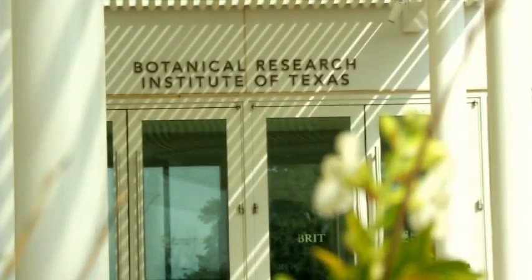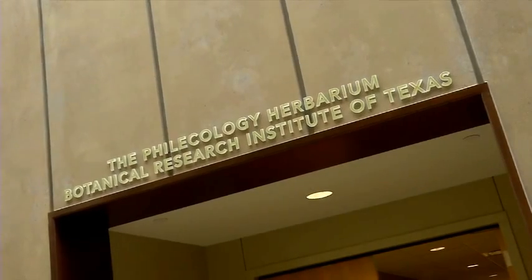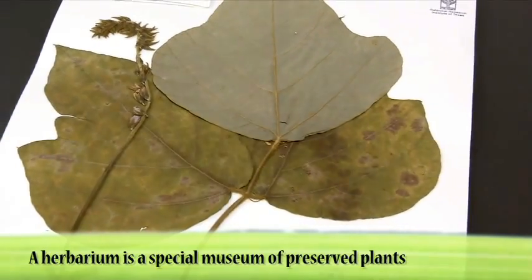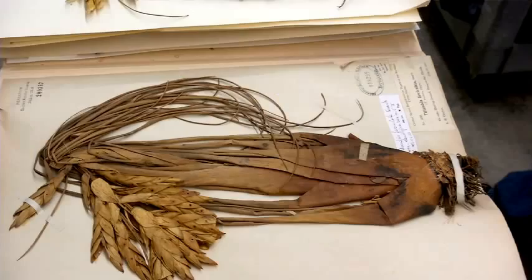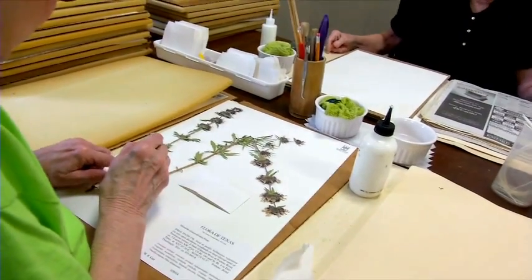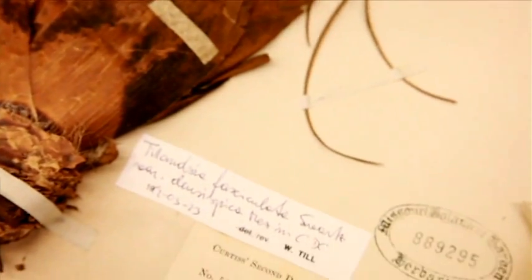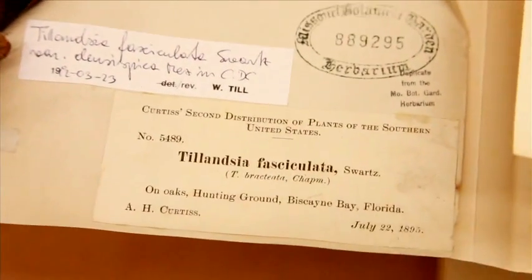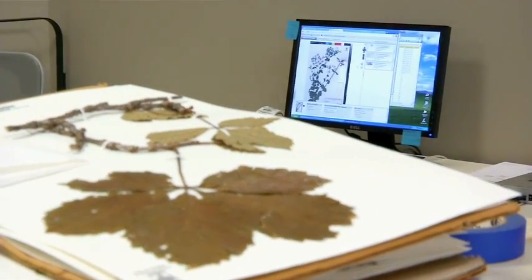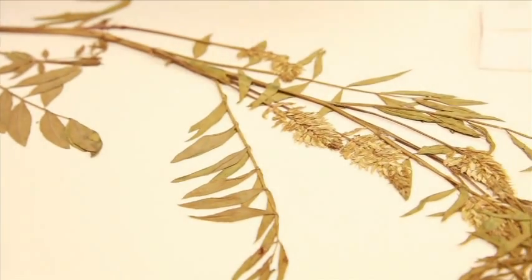Welcome to the Botanical Research Institute of Texas Philocology Herbarium. A herbarium is a special museum of preserved plants that are used for botanical research. A herbarium specimen is a dried plant mounted on archival paper and affixed with a label describing when and where it was collected. Herbaria across the globe provide a permanently accessible record of the diversity of the earth's flora.